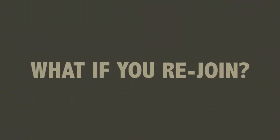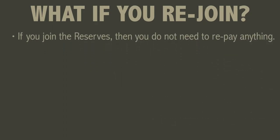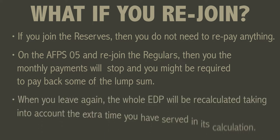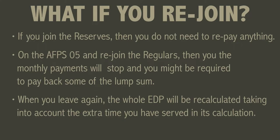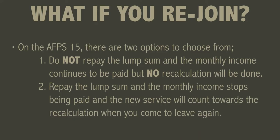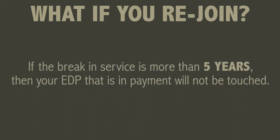So what happens to your EDP if you rejoin? If you join the reserves then nothing — you will not have to pay back your lump sum and the monthly payment will continue. But if you are on the 05 scheme and you rejoin the regulars again then the monthly income will stop and you may have to pay back a portion of your lump sum. Upon leaving again in the future the EDP lump sum and monthly income will be recalculated to factor in this extra service. On the 15 scheme you have one of two options: you can either keep the EDP lump sum and monthly payment during your new period of service but it will not be recalculated when you leave again, or you can repay the lump sum and stop the monthly payment and instead be entitled to a new EDP lump sum and monthly payment recalculated to include the new service. If you rejoin regular service after a five-year break then the EDP will continue to be paid and there will be no recalculation of any further service.